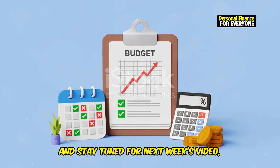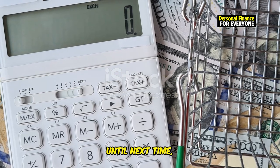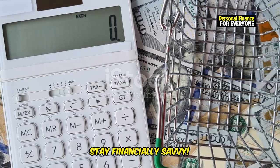Stay tuned for next week's video, where we'll be discussing how to make bulletproof coffee for financial clarity. Until next time, stay financially savvy.